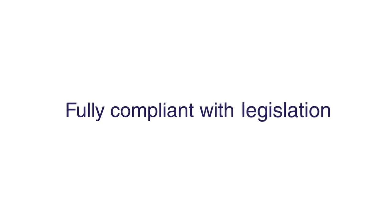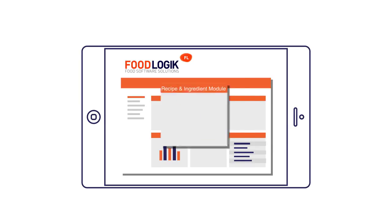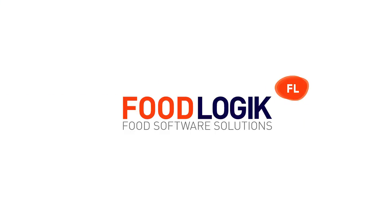It's fully compliant with legislation on food additives and allergens, with data being freely extracted from the Food Logic Recipe and Ingredient Module. To find out more about the functionality and benefits of Food Logic, go to www.foodlogic.co.uk.